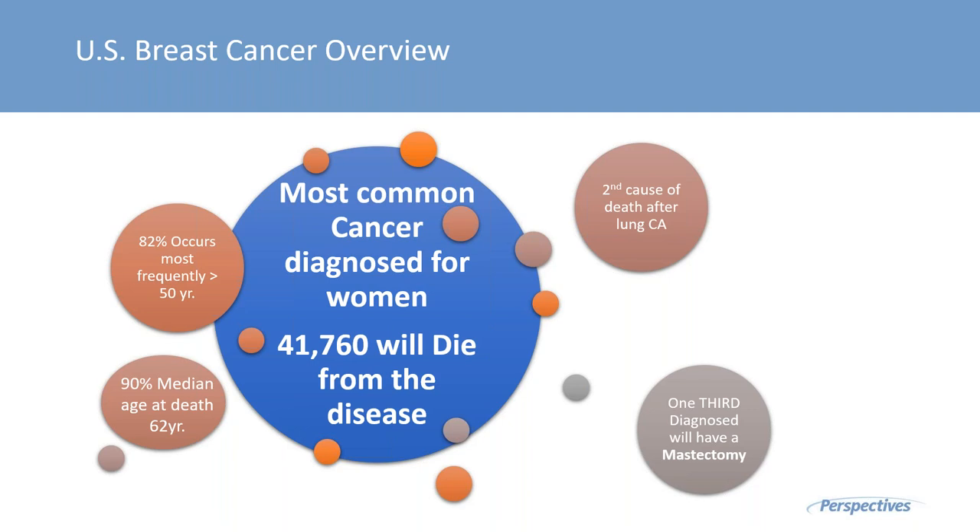Over 41,000 women will die from breast cancer alone. Through the diagnosis and journey forward, one third of candidates who have breast cancer diagnosed will have a mastectomy.